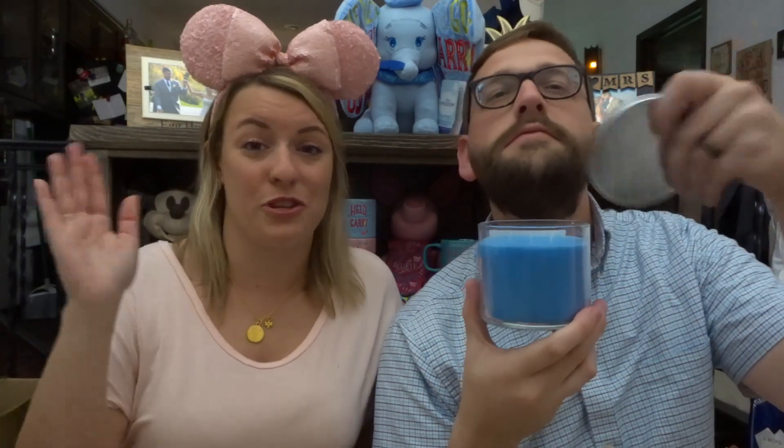They had some candles on sale and we were going around smelling all of them. One candle I opened smelled exactly like Fiji on Soarin'. If you've been on Soarin' at Epcot — or maybe Disney's California Adventure, I'm not sure if they also have the Fiji scene; comment below and correct me — the Fiji scent just makes you go 'Oh my gosh, I really really want that scent in my life.'